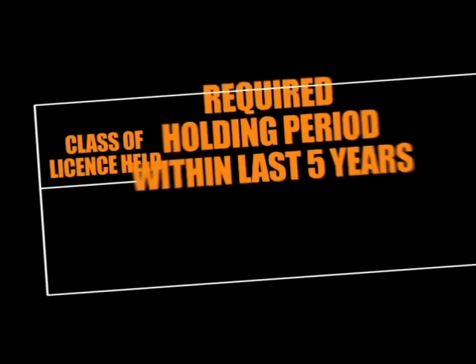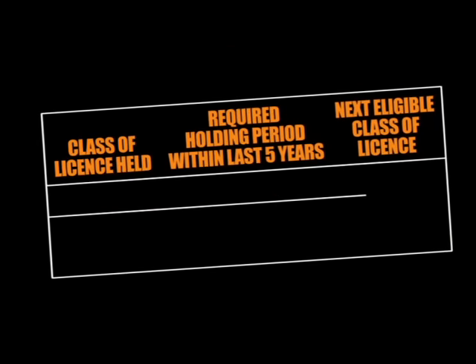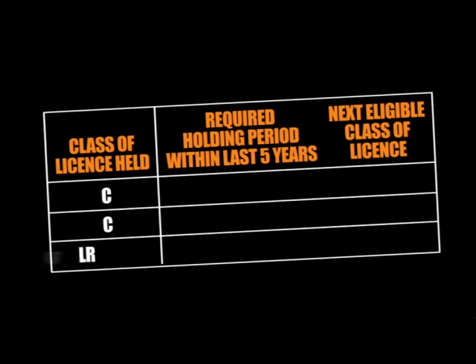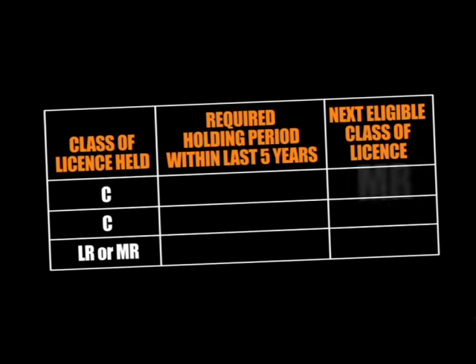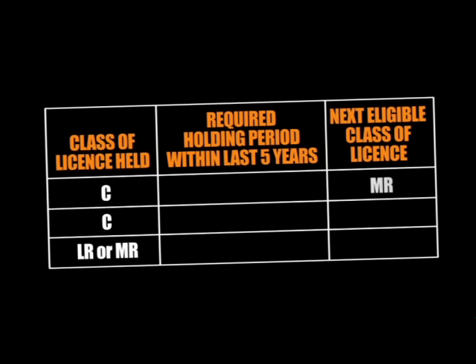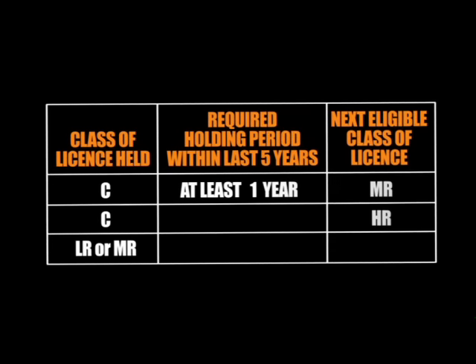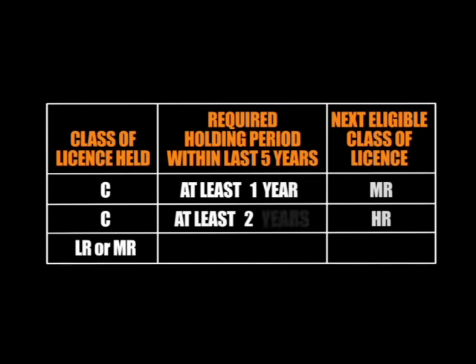Your current licence must have been held for a specified period within the last five years before applying for the next licence class. This period may be a single continuous period, or made up of a number of individual periods. To apply for an MR licence, you must have held your C-Class licence for at least one year. To apply for a HR licence, you must have held your C-Class licence for at least two years.